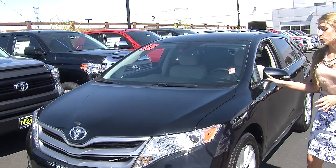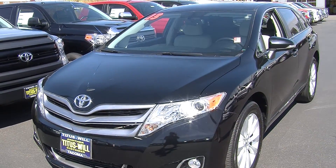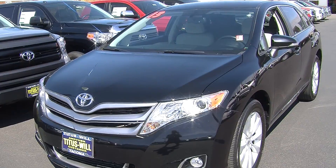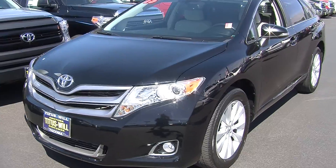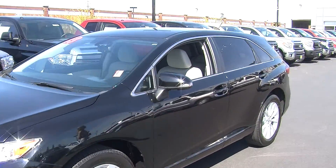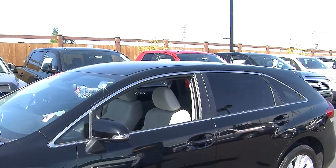Today we're looking at this gorgeous black 2013 Toyota Venza LE. It has the automatic projector headlights — they do increase visibility for night driving. It has fog lights, alloy wheels, and turn signals in the mirrors. The mirrors are also heated.